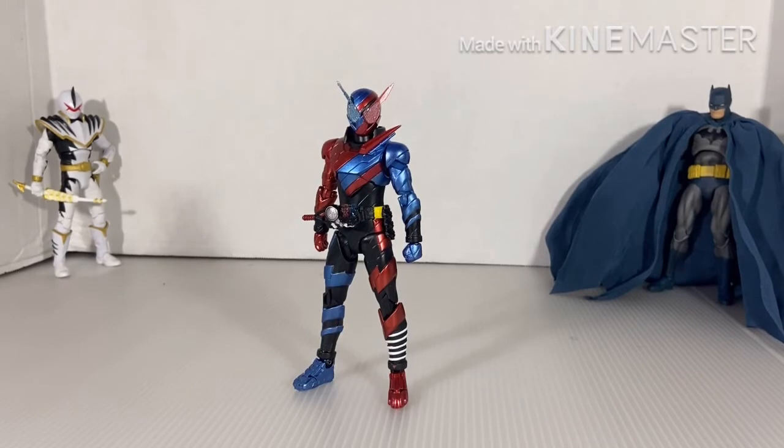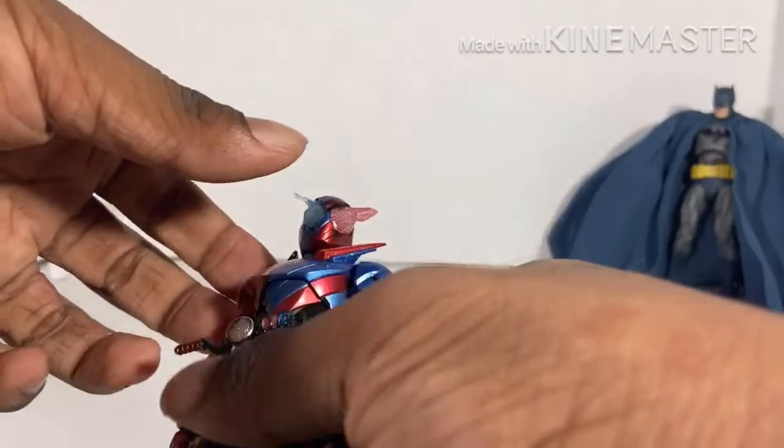Today, we are going to reveal the Tamashii Nations S.H. Figuarts Best Selection Kamen Rider Build. This figure is on Amazon right now, I think for around $30 to $35. I bought him with my first paycheck — I pre-ordered him with my first paycheck, and he came today. So let's begin, shall we?